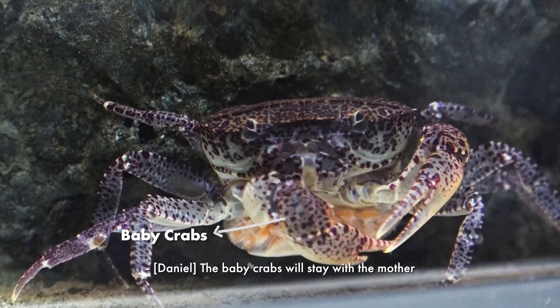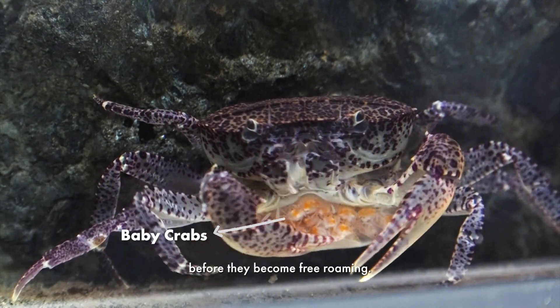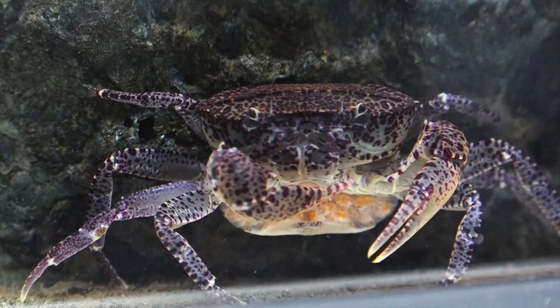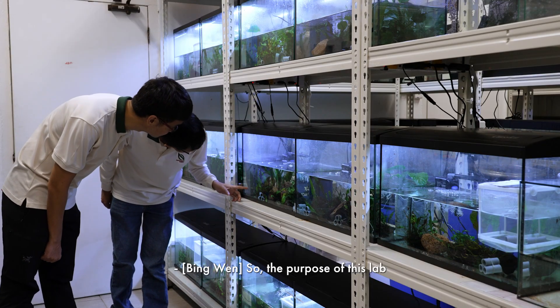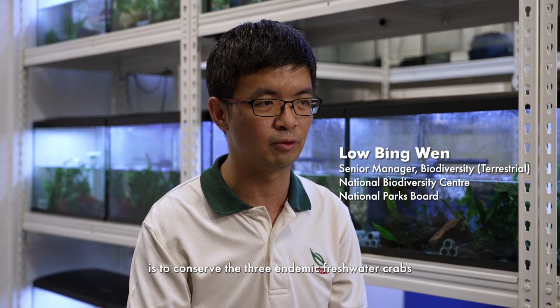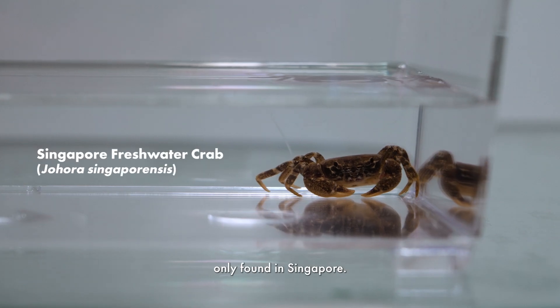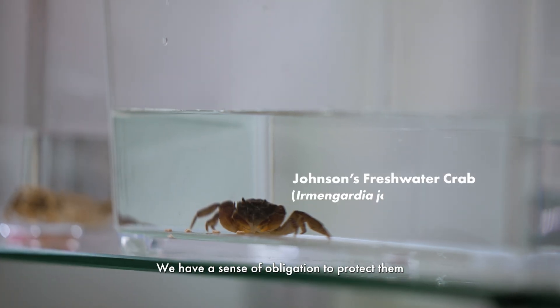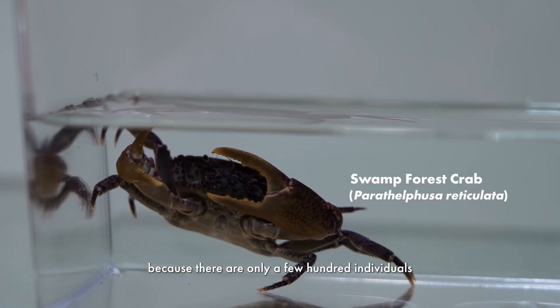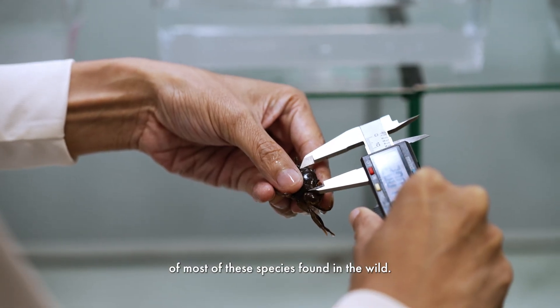The baby crabs will stay with the mother up to about a month before they become free roaming — I think about 150 underneath her. The purpose of this lab is to conserve the three endemic freshwater crabs only found in Singapore. We have a sense of obligation to protect them because there are only a few hundred individuals of most of these species found in the wild.